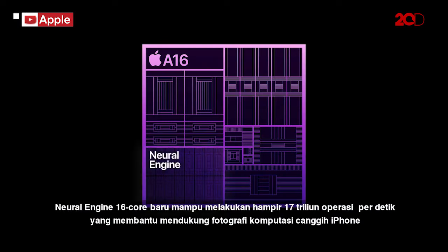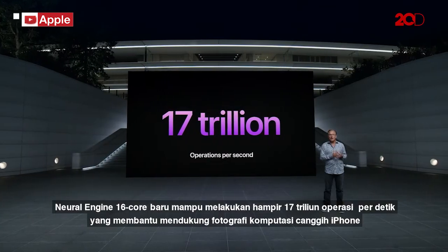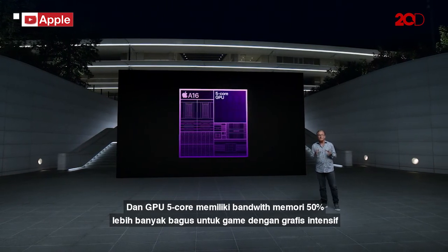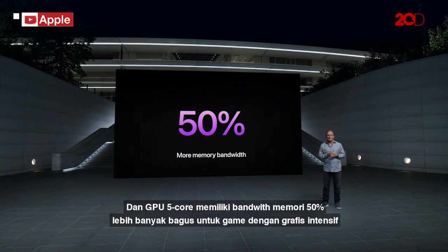The new 16-core neural engine is capable of nearly 17 trillion operations per second, which helps power iPhone's advanced computational photography. And the 5-core GPU has 50% more memory bandwidth — great for graphic-intensive games.